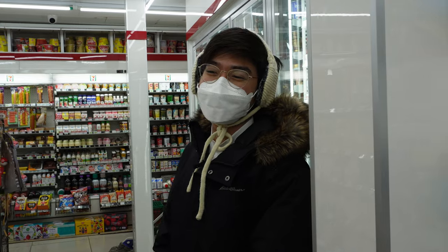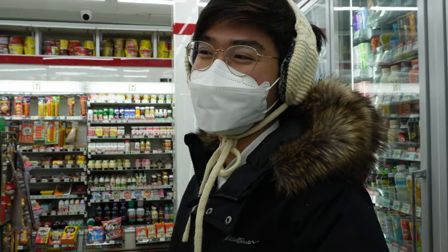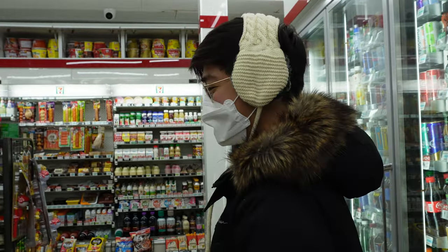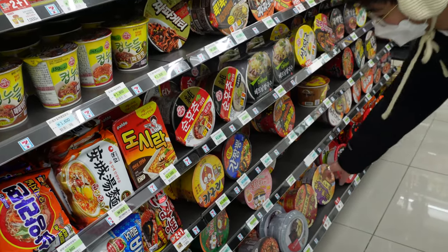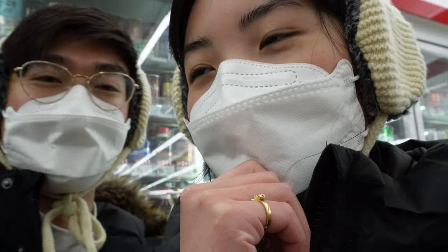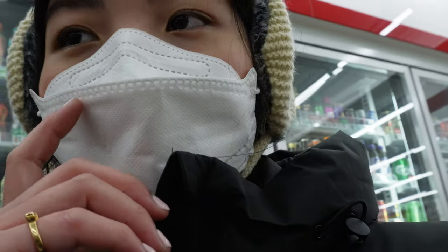We're back at the very first convenience store that we ever came to in Korea. It's the end of our trip and we just wanted to come back to kind of bring it full circle. This is our home — it fed us so many times. It's very sad, but grateful though.